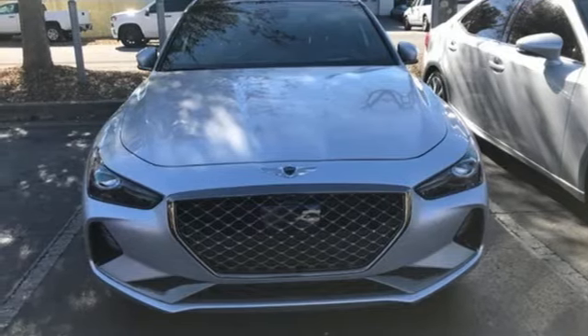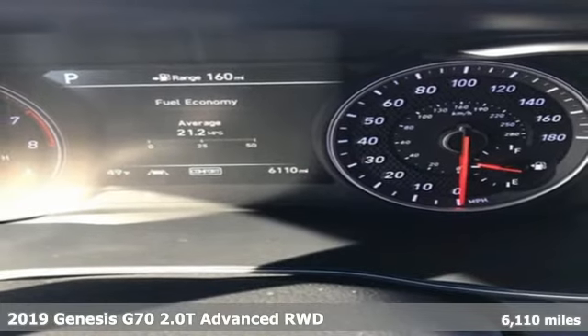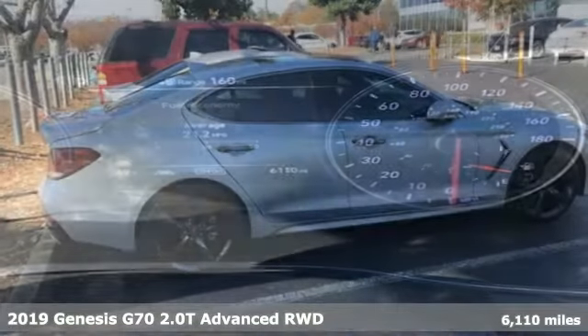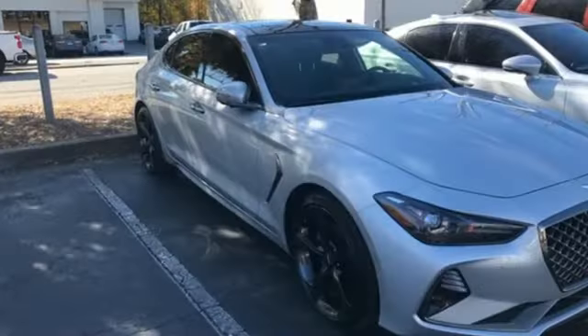Here's a 2019 Genesis G70 — sophisticated elegance with athletic performance and attention to detail equals one lasting impression. It comes with great features you love.